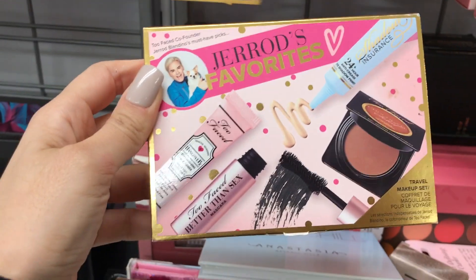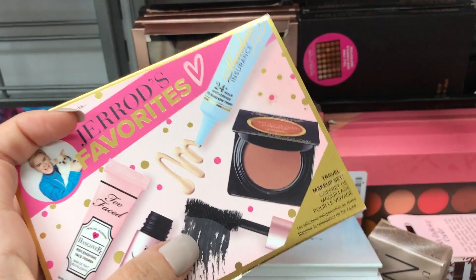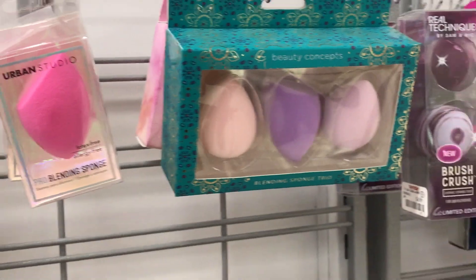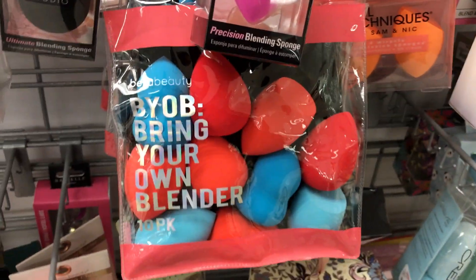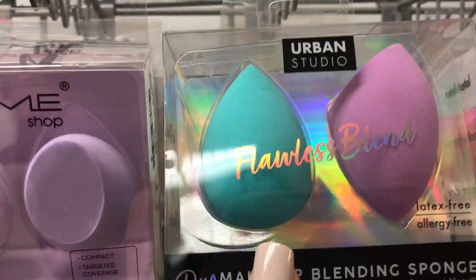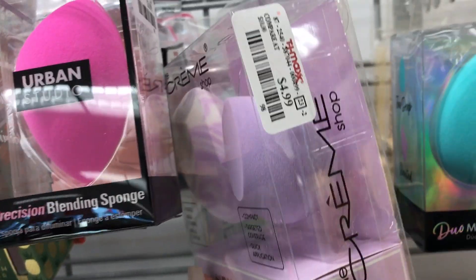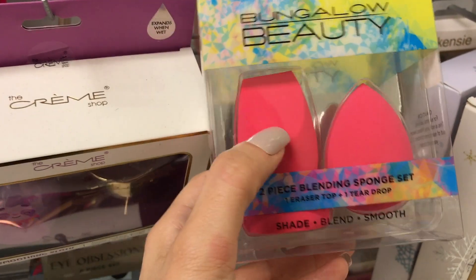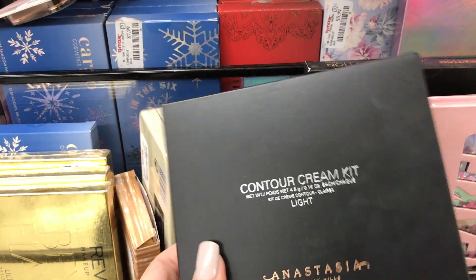There's a Too Faced Jared's Favorites set — it looks amazing. It has their primer, Better Than Sex mascara — I love the old formula, it just works better — shadow insurance, and what looks like a bronzer. There are also so many beauty blenders or knockoffs. One of them is $4.99 for two, and if it works well I'd be happy. I like the traditional beauty blender shape — not the angled ones.